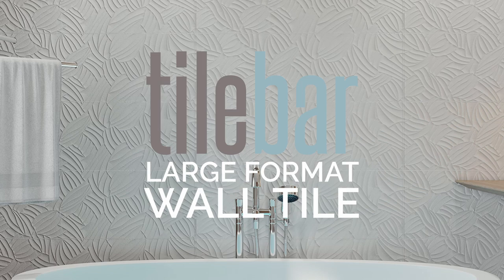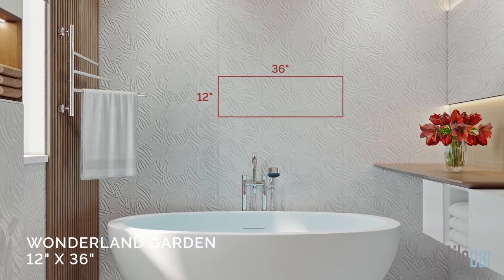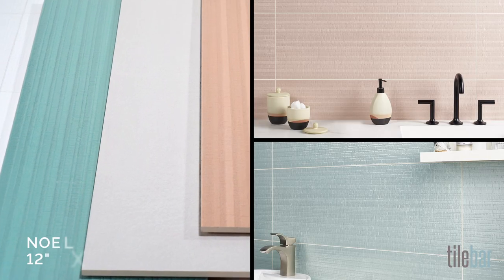There are a lot of great reasons to consider large-format wall tile from TileBar. First, and most important, is style and design, right? It's got to look good.